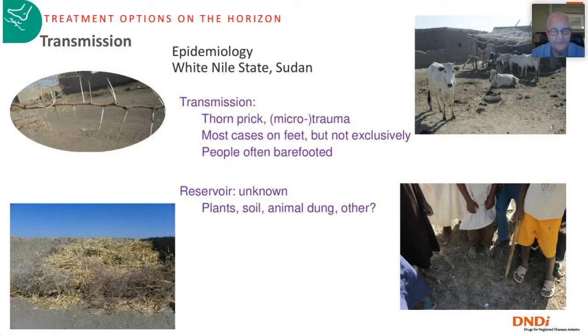How do you get mycetoma? It is an implantation disease — you get it from a thorn prick. In Sudan, for example, stepping on a large acacia thorn allows the fungus to enter your skin and develop into a mycetoma mass. Many people do not wear shoes, so they are at extra risk for these minor injuries. Where exactly the fungus resides — whether in soil or animal dung — is still not resolved.